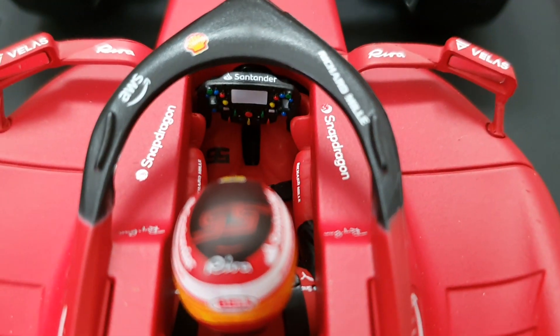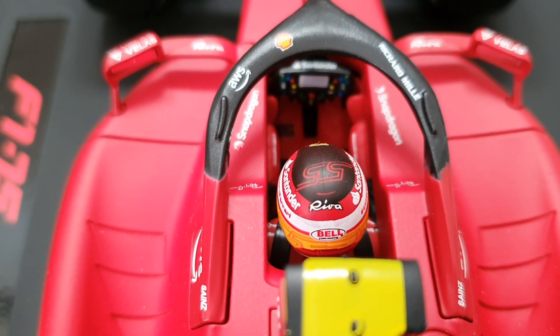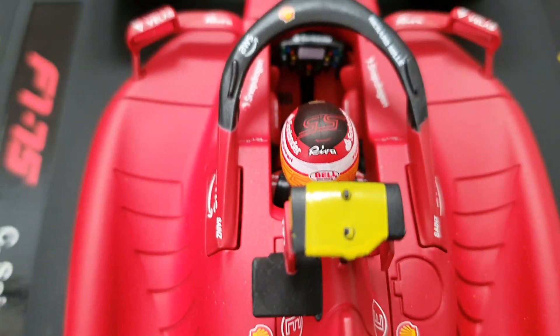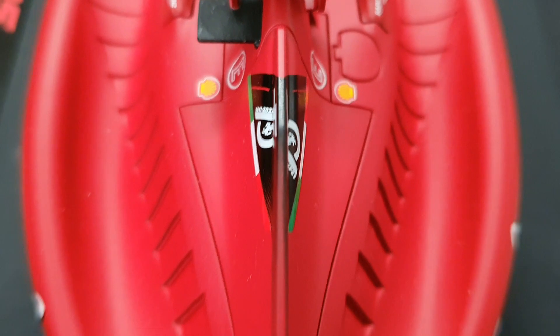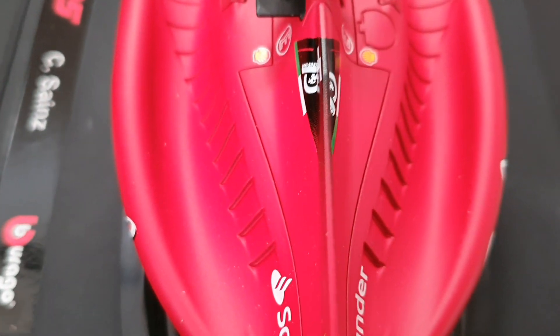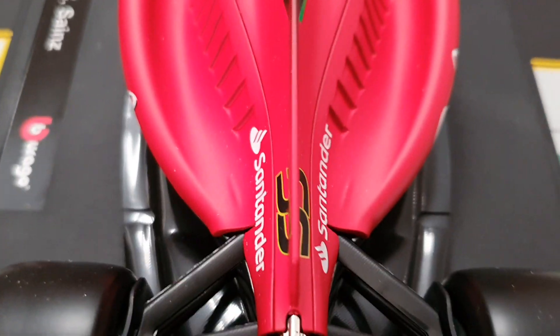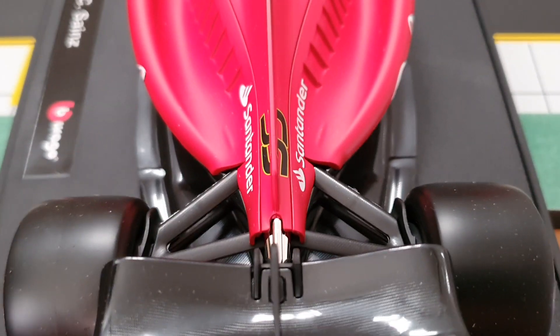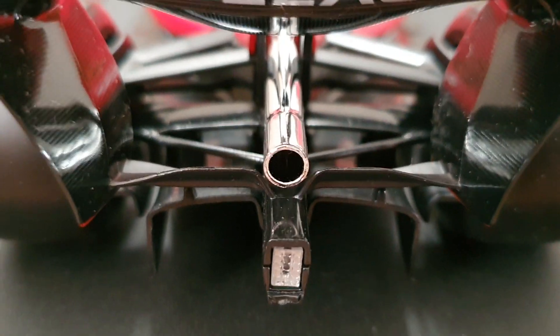Let's see some details — you've got a good detail of the steering wheel and the back of Carlos Sainz, and his helmet. They actually had a good chance this year but due to errors of the Ferrari team — yeah, their decisions. They actually had a good chance but the team let them down.